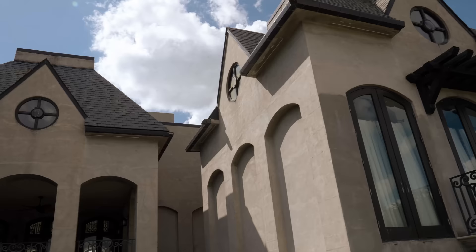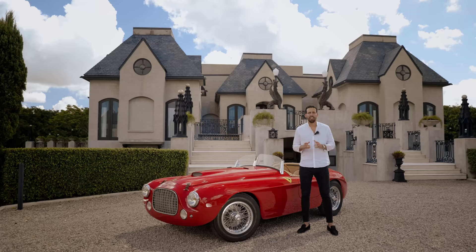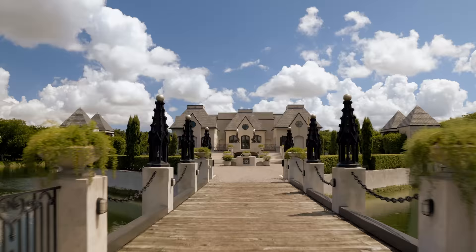Returning to the great chateaux of history for inspiration, this unique design was manifested and brought to life.